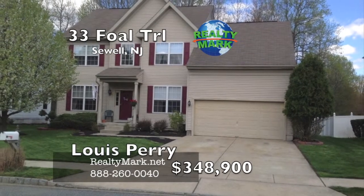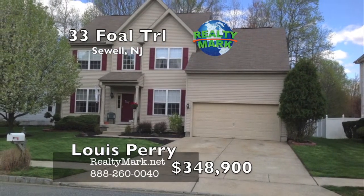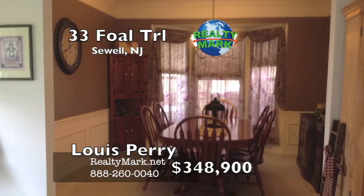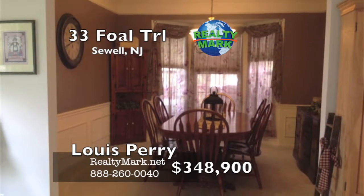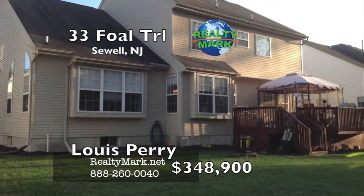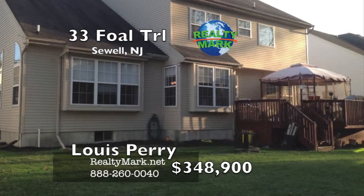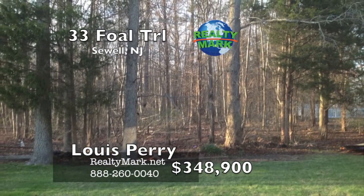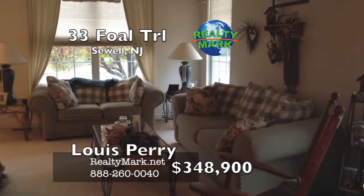Gorgeous Providence model in Surry Lake with dual staircase, vaulted great room ceiling, finished basement, gourmet kitchen with Corian counters and island, upgraded cabinets, double oven and much more — all backing to over 100 acres of protected woodlands, enjoyed from the privacy of a large deck. Please call Lewis Perry for more information.